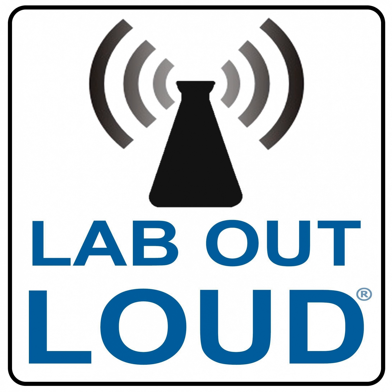Thank you so much for your time, Monica and Elizabeth. It's been fun, and we look forward to seeing the STEM toys in the next year. Thank you. Thanks so much.